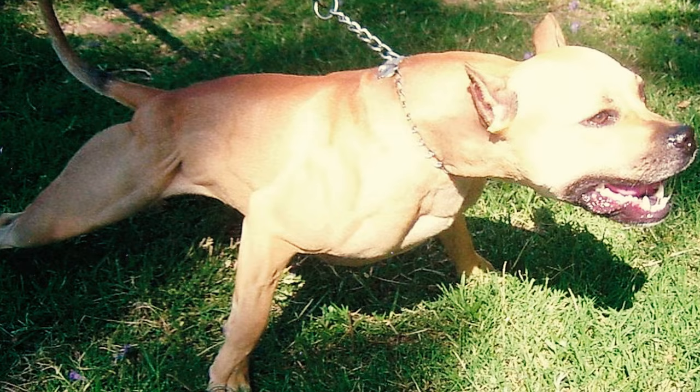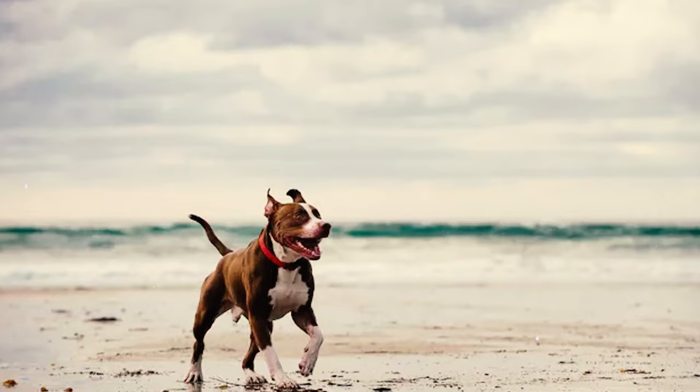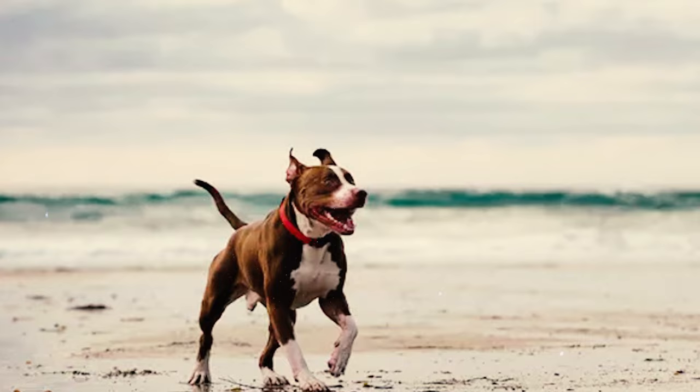Number 9: With a neck that is of moderate length and muscularity, these dogs feature a gentle arch at the crest. Their neck gradually broadens from its connection with the skull and smoothly integrates into well-set, sloping shoulders. Additionally, the skin on the neck is firm and lacks a dewlap.